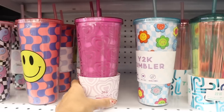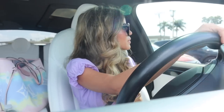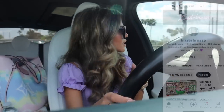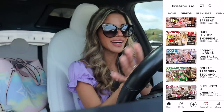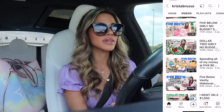We are headed to Five Below to spend $500 on spring and summer goodies. Are you guys ready to see all of the new finds? Drop a comment down below on the new finds you found at Five Below recently. They have so many spring and summer essentials, so definitely check out my other Five Below video from last week because we were scoring over and over again.